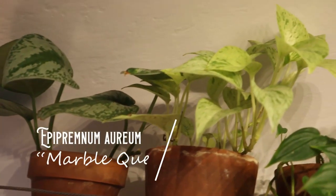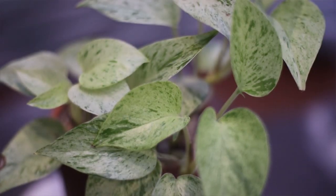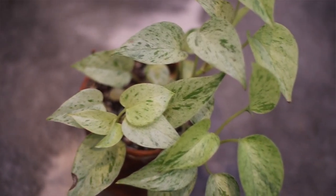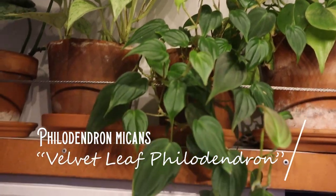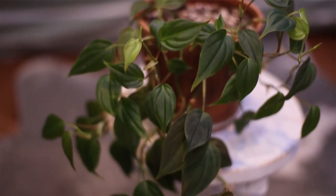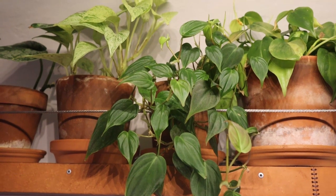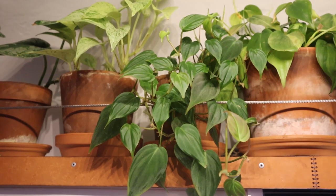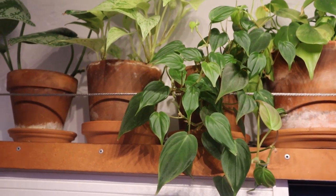Next to it, we have my marble pothos. I actually got this from my mother-in-law who got it from a friend just as some cuttings, but it's doing really good. Next to it, we have my philodendron myhens. Normally these grow much larger leaves, but I think this situation isn't the best light. I do have a grow light, and I think this plant would do better in more light, but it is seeming to become a little happier, so I have hope for it.